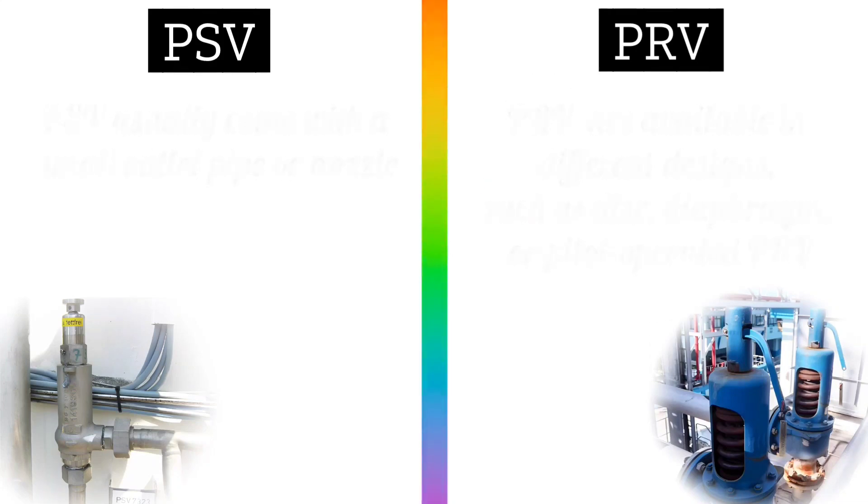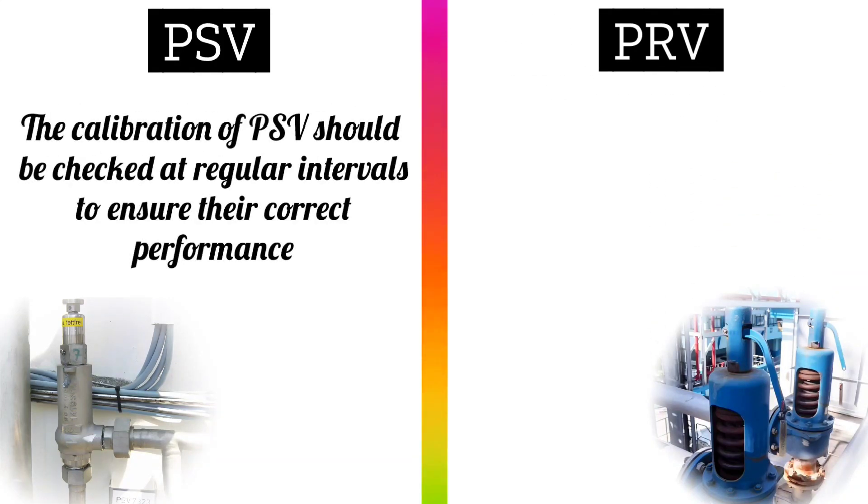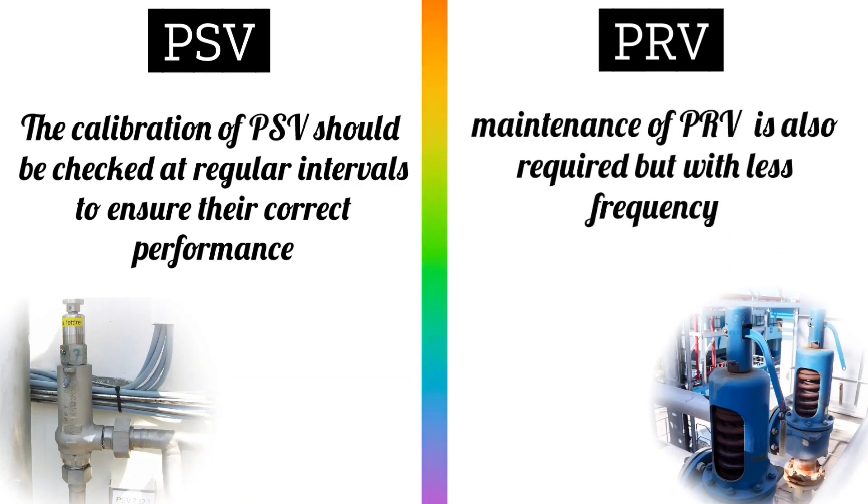The calibration of PSV valves should be checked at regular intervals to ensure their correct performance, while maintenance of PRV valves is also required, but with less frequency.